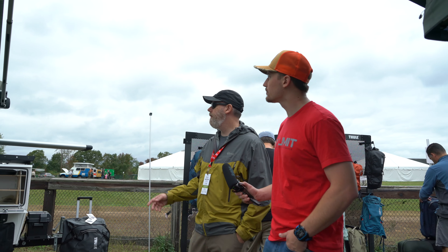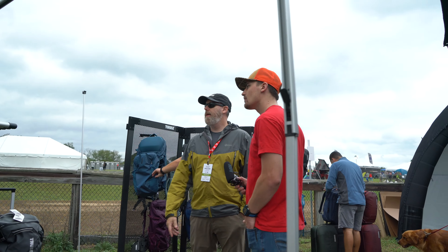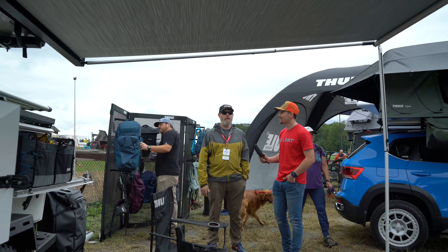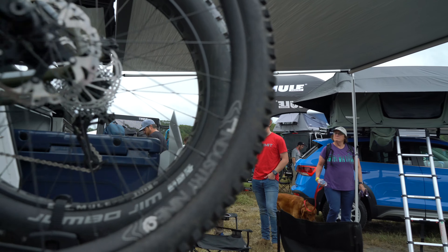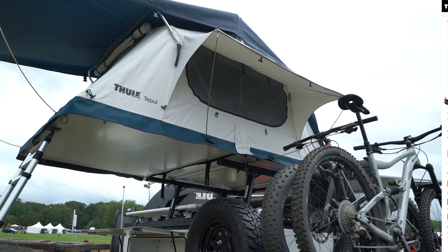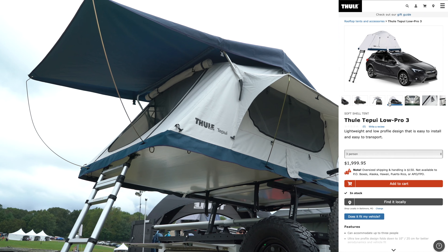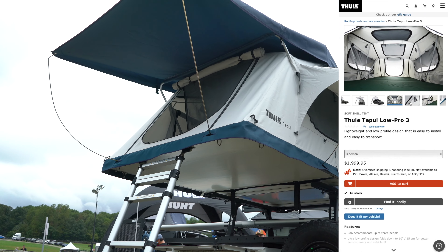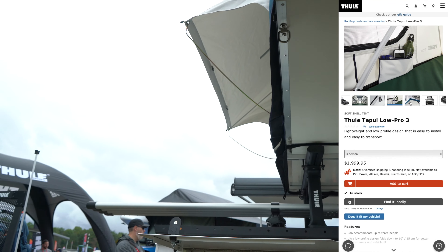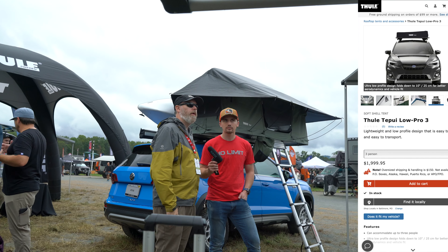Another tent we're showing here at Overland Expo is the Lowepro 3 — it's a lighter weight model. A lot of tents you almost need an army to get them on top of a vehicle because they're really heavy, but with the Lowepro 3, the two of us could handle this three-person tent easily. We call it the Lowepro series because it's only about six to seven inches total height once folded, giving you a much lower profile.